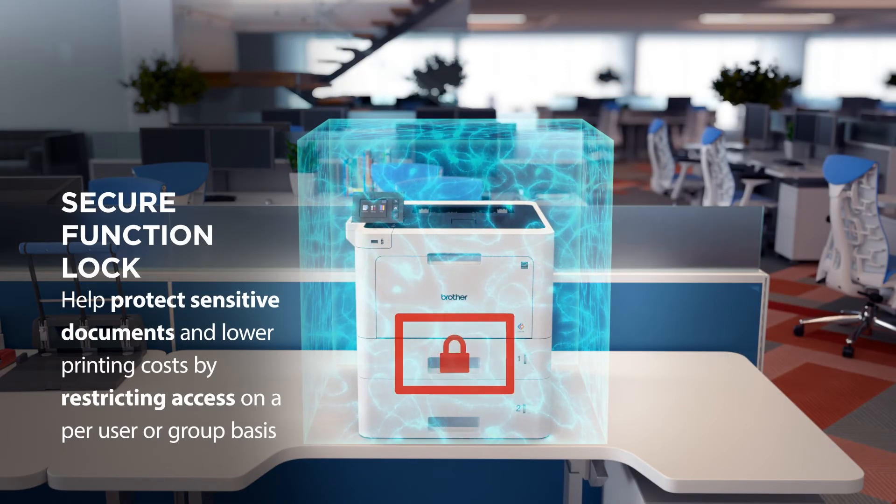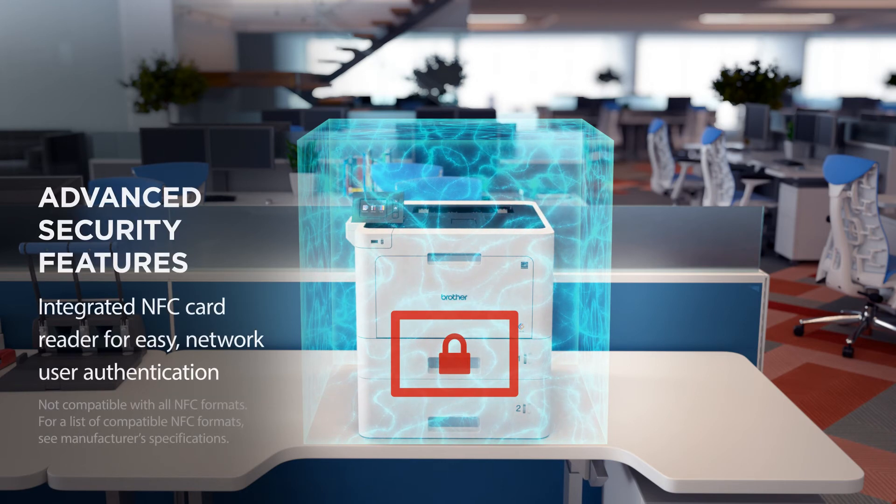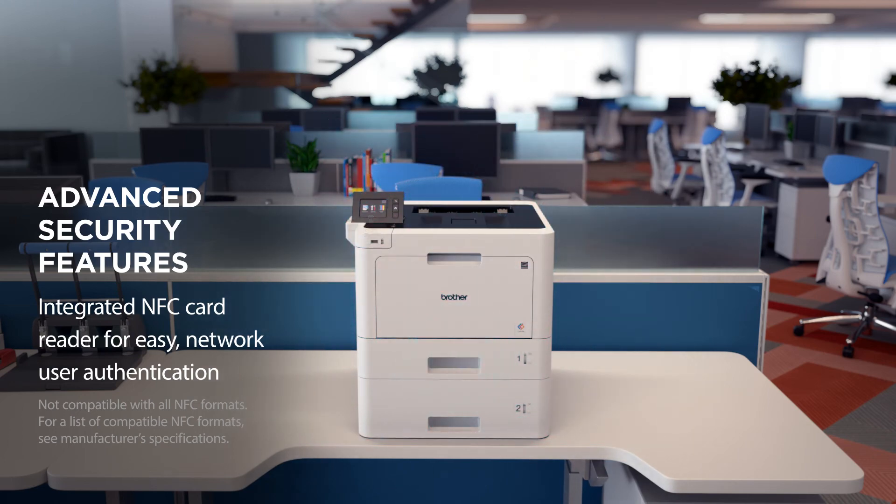Protect your sensitive documents and data and restrict device usage. Keeping sensitive documents and data secure is a top priority for any business.